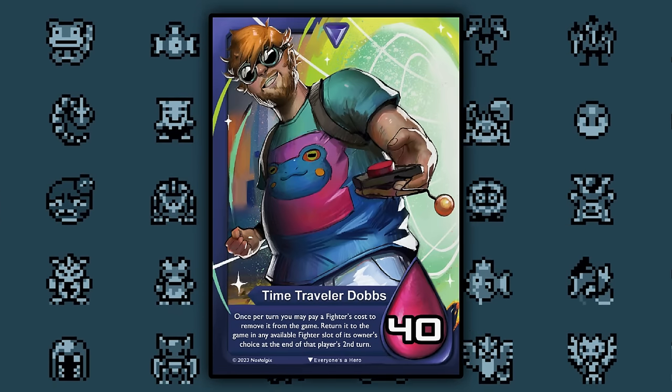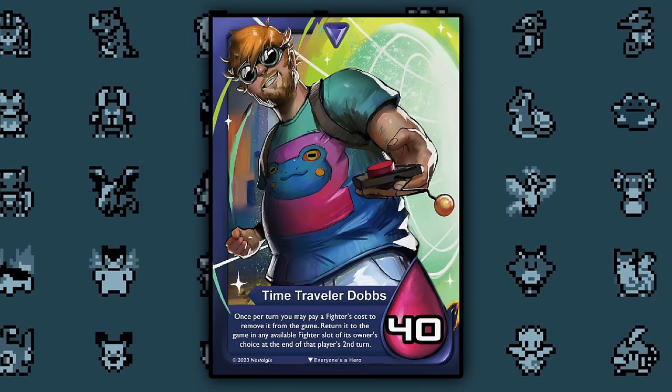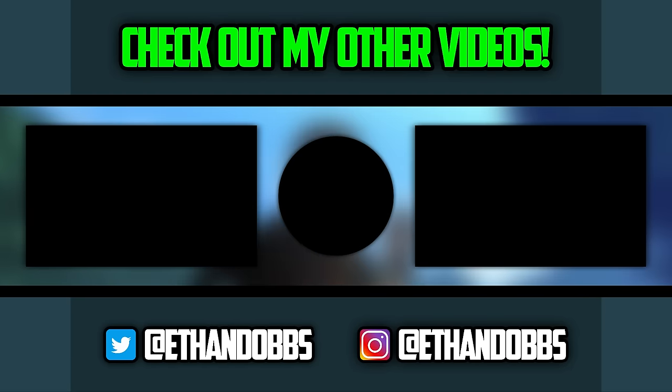By the way guys, I'm being released in an official trading card game called Nostalgix. And if you want my card, you can pre-order it using the link down below. Go get it now. And be sure to watch my 'One Fast Forever' Kanto Pokémon video right here.